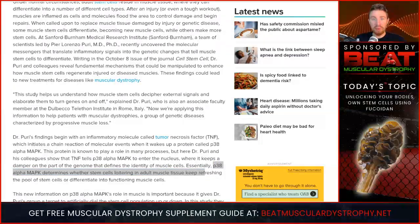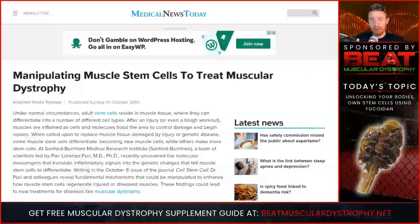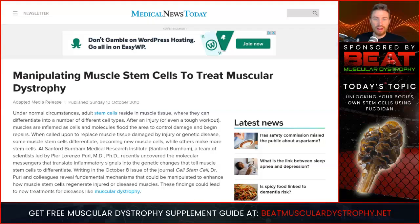Thank you for watching this video. I'll leave links to all the articles below. Whether you find this on Facebook or YouTube, check the descriptions for all the information. And if you want further nutritional information, head over to BeatMuscularDystrophy.net where I have a free supplement guide you can check out.